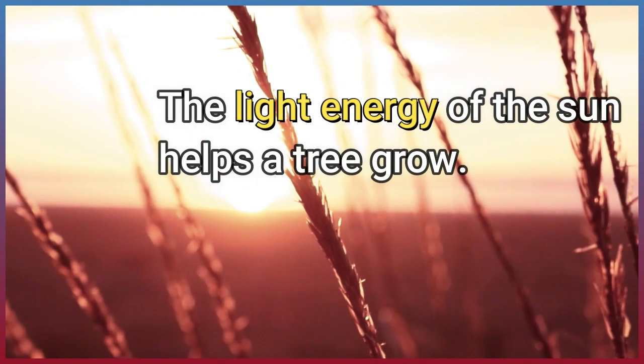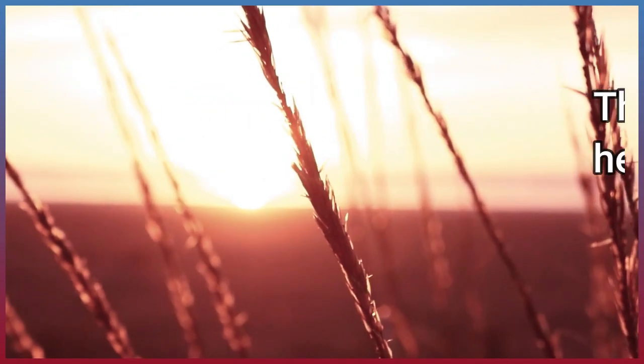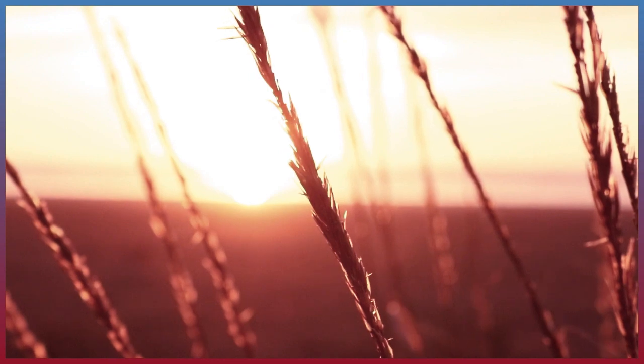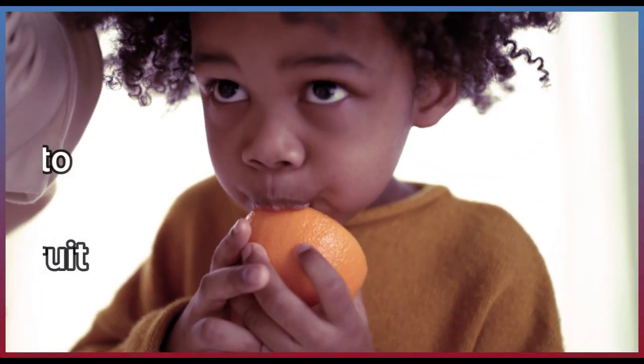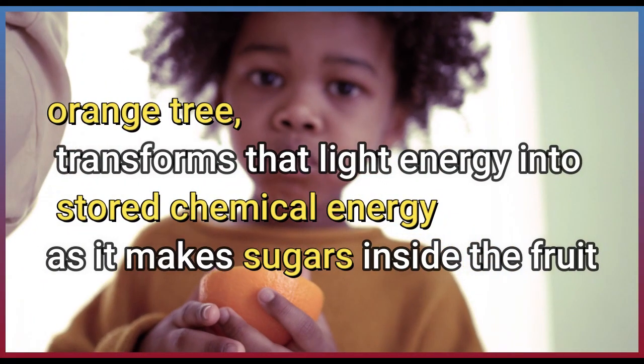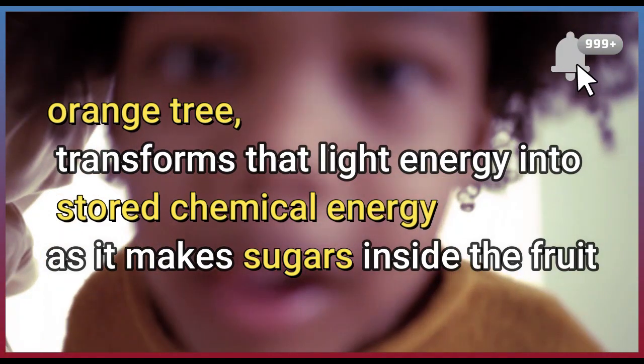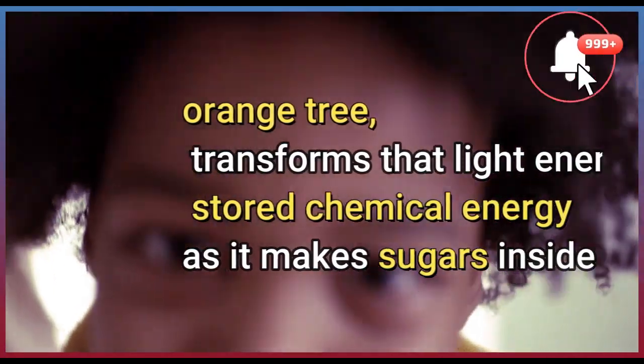The light energy of the sun helps a tree grow. An orange tree transforms that light energy into stored chemical energy as it makes sugars inside the fruit.